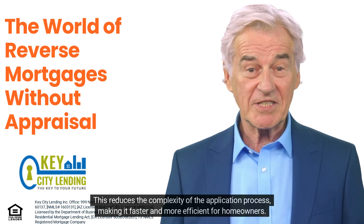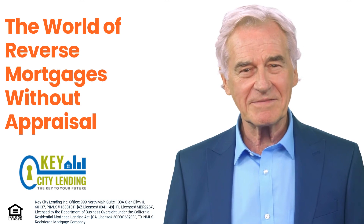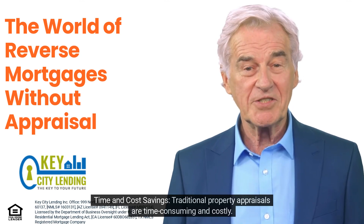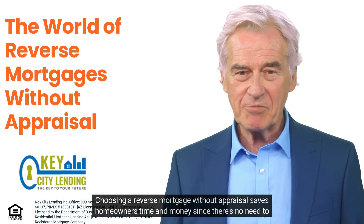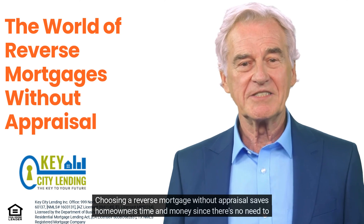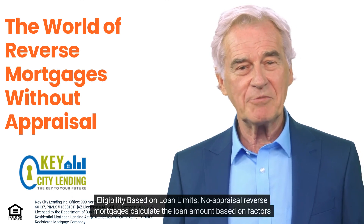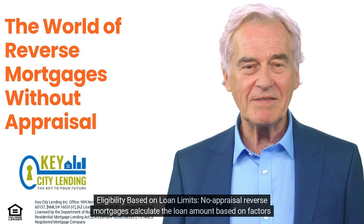Eliminating the appraisal reduces the complexity of the application process, making it faster and more efficient for homeowners. Traditional property appraisals are time-consuming and costly. Choosing a reverse mortgage without appraisal saves homeowners time and money, since there's no need to schedule or pay for a professional appraisal.